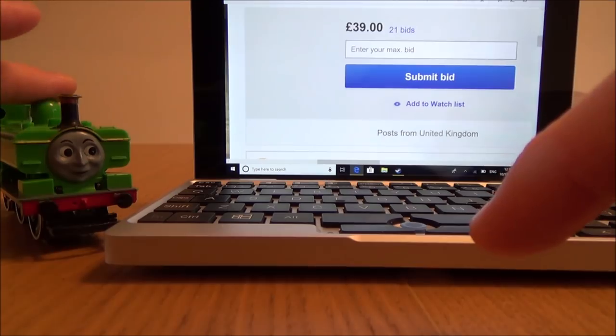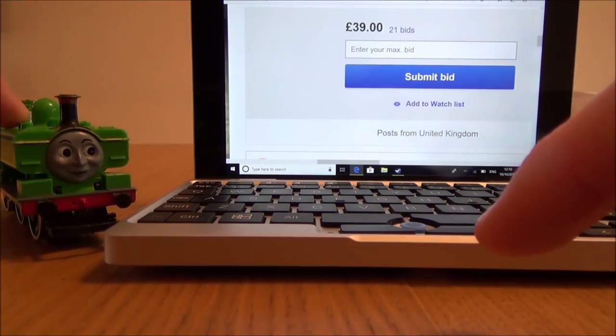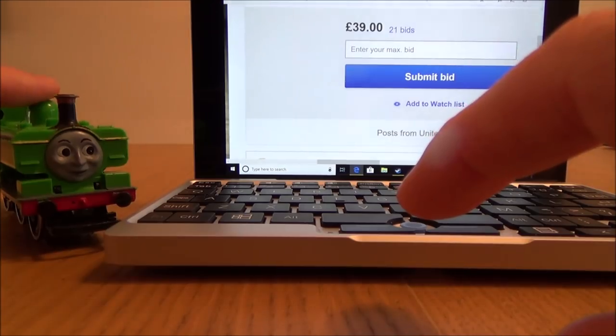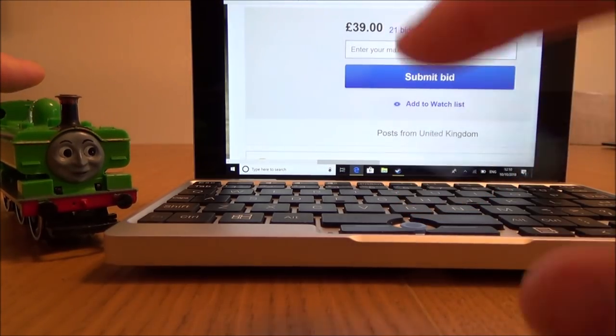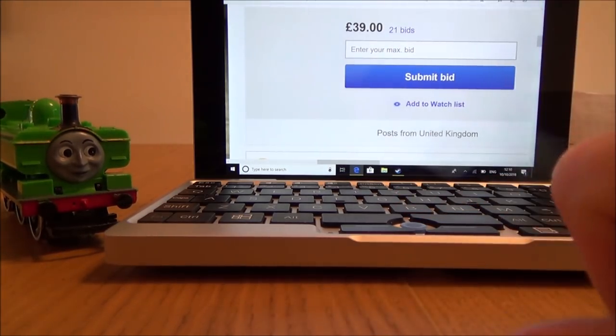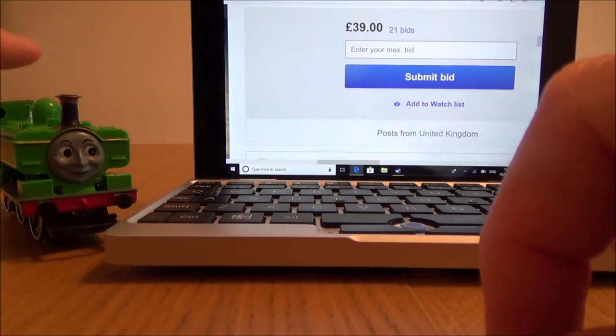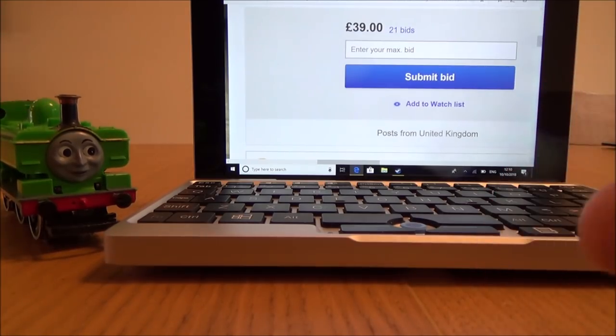I'm not sure if this is worth 39 UK pounds. I'm wondering whether these are sympathy bids to try to get me a fighting chance of beating Steve from TronixFix. Maybe it is worth it, maybe people are just trying to help me out and help out the UK as well. But either way it's still going for 39 pounds, so there's definitely a little bit of profit in it. Not much because of eBay and PayPal fees, but this is definitely going to be in profit.